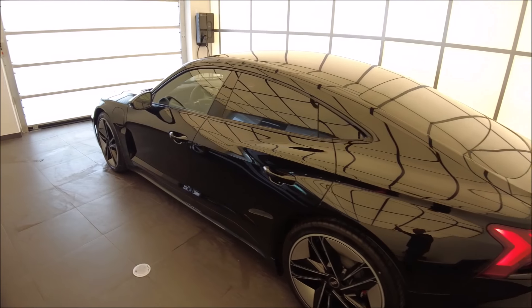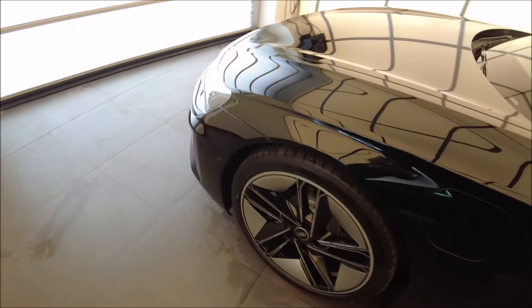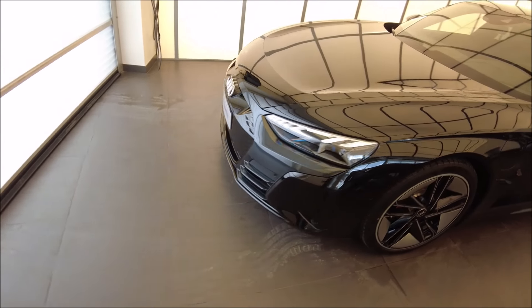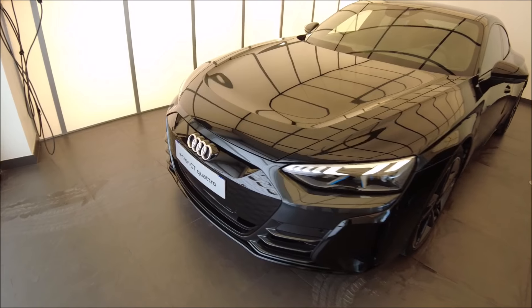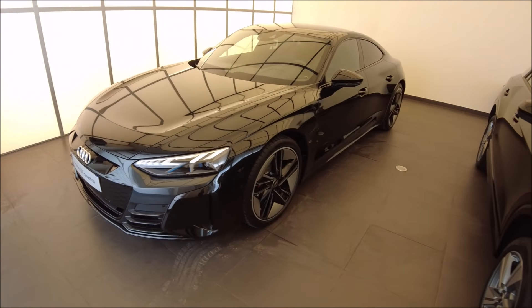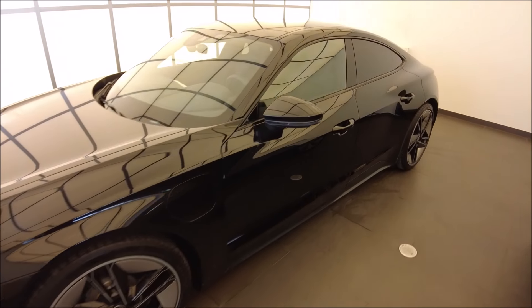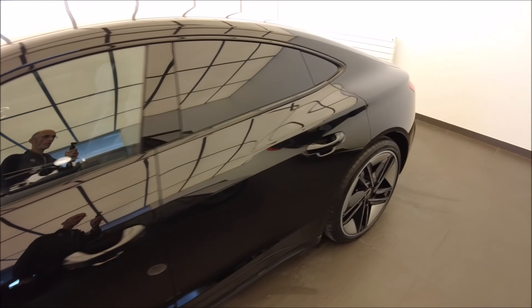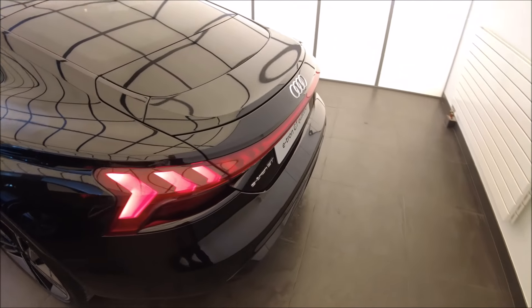Je pense qu'elle peut avoir plus de succès au niveau look. C'est un modèle disponible en GT et en RS — on en parlera quand on abordera les motorisations. On a deux finitions possibles : la finition GT et la finition S Extended, avec plus d'équipements. Je vous ferai la liste des équipements tout à l'heure.